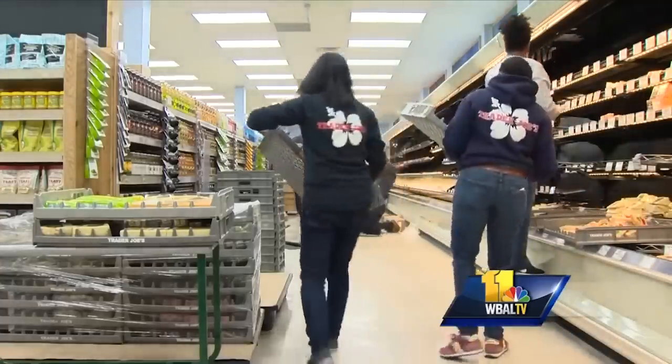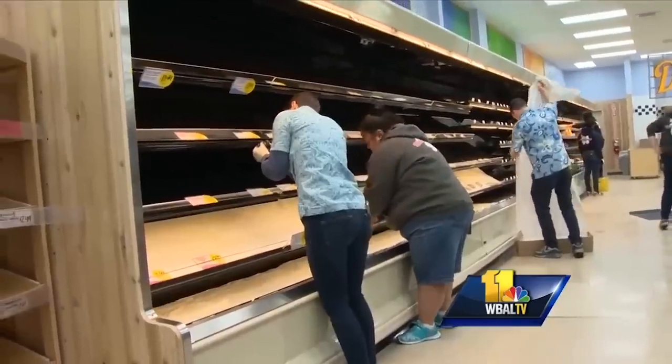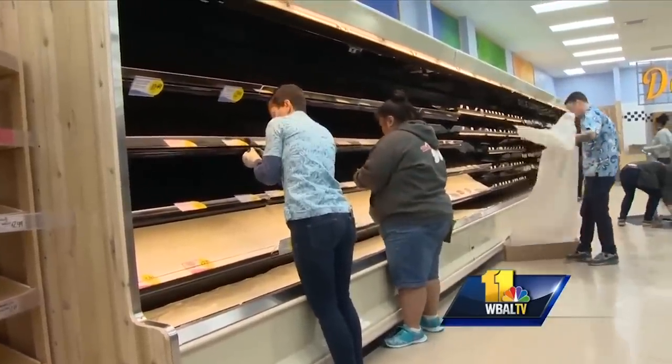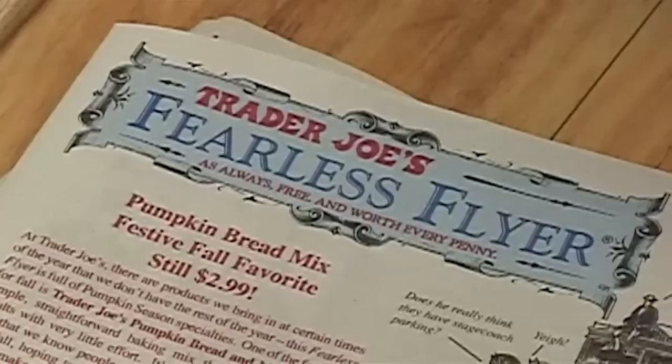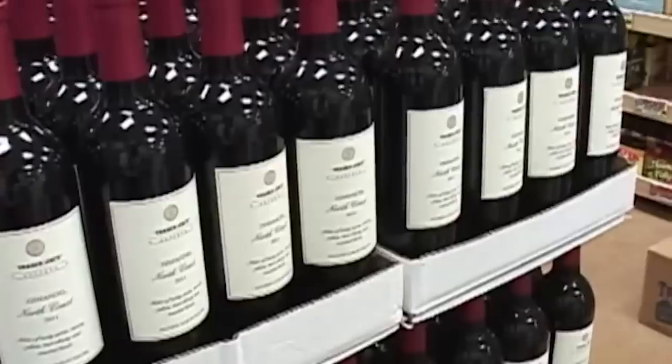A Trader Joe's manager who spoke to Domino confirmed the truck-to-shelf system and explained that since there's no huge stock room, what you see on the floor is what you get. While it might be limiting, it means products — particularly produce — are fresh. As frustrating as it can be from a consumer standpoint, we can all get behind a company that's committed to less waste.